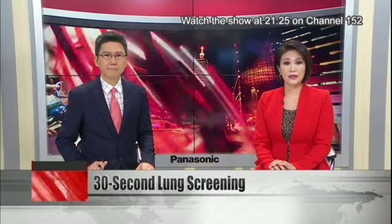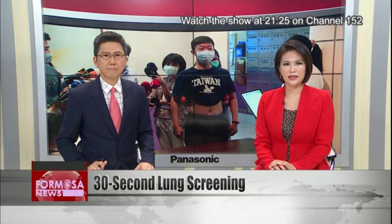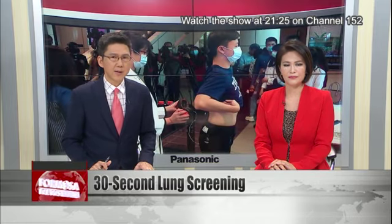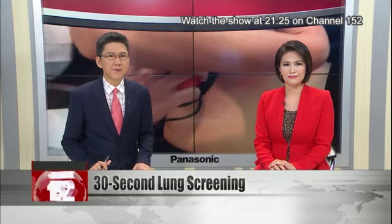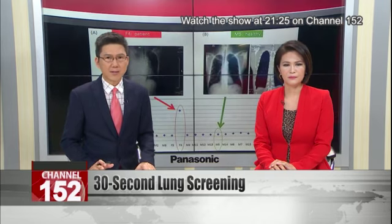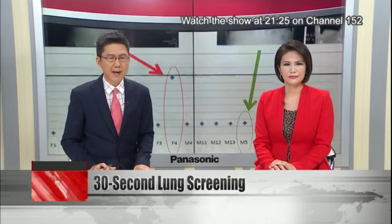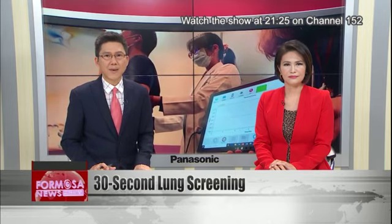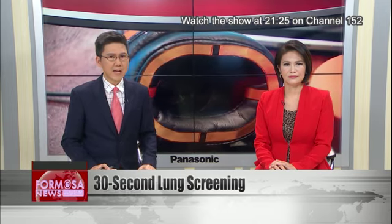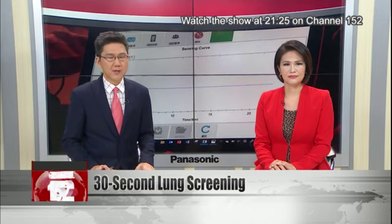A new test kit could give an indication of lung health in just 30 seconds. Developers are touting it as a cheap preliminary diagnostic tool for COVID-19. They say it can check lung condition and screen for the first signs of the coronavirus long before the patient shows any symptoms. The device has a permit application pending, and developers at National Taiwan University's College of Medicine hope it will be rolled out across the country soon. They say it can even be used at airports as a fast screening for travelers entering the country.